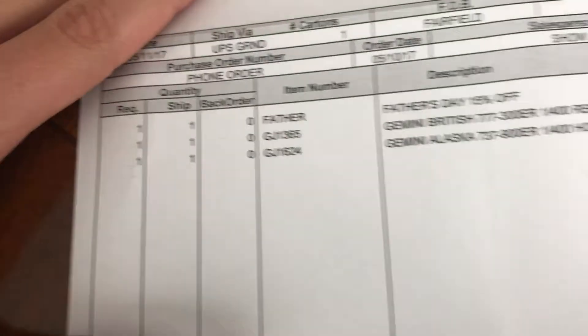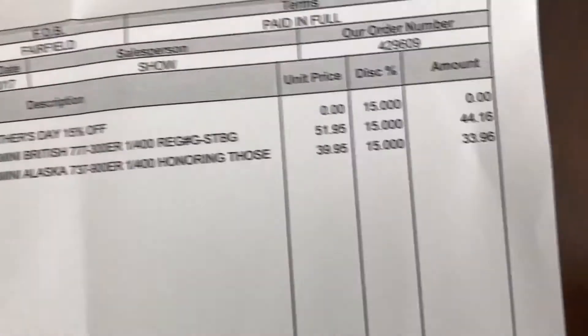Alright then, I guess I ordered the 777 — there's the total.